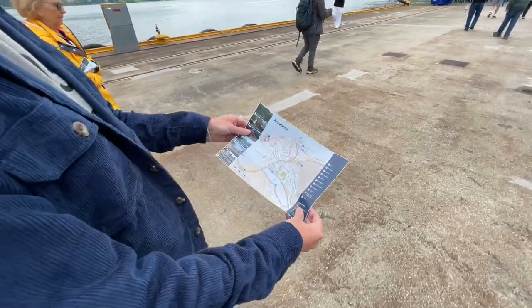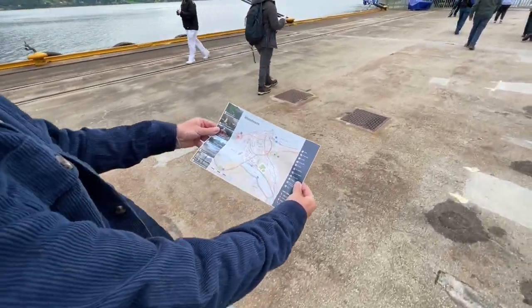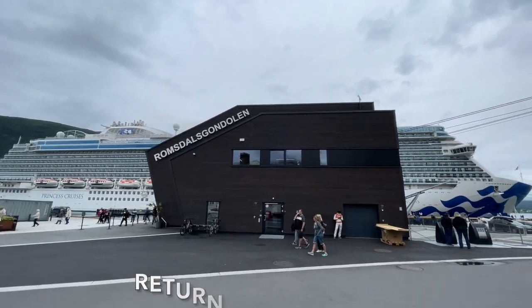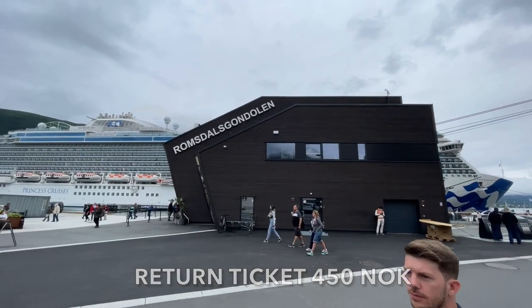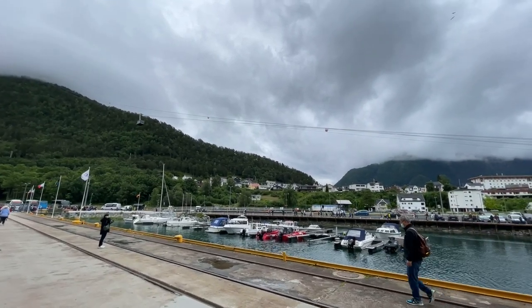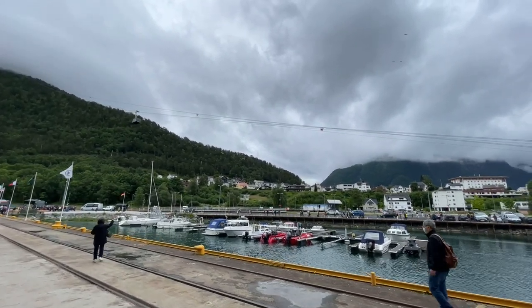The town centre is right next to the port — about a five minute walk, all flat. The first thing you come across is the entrance to the new cable car that goes up to the top of the mountain. We spoke to a few people who went on the cable car, but unfortunately it wasn't much of a view today — it was very overcast and cloudy. About halfway up it was just full of clouds, and we never saw the top while we were in port.